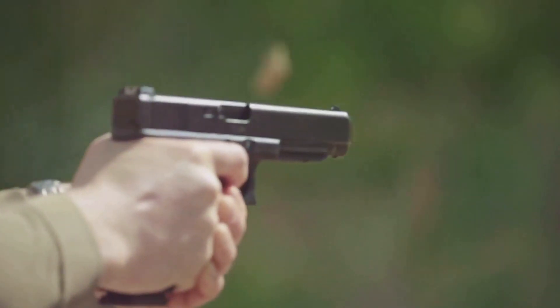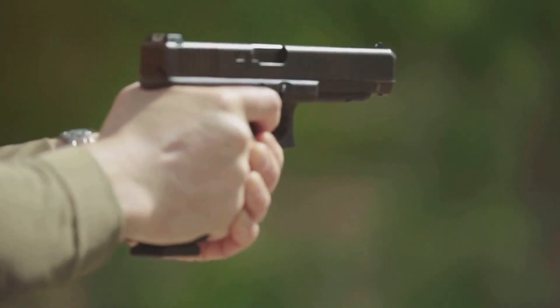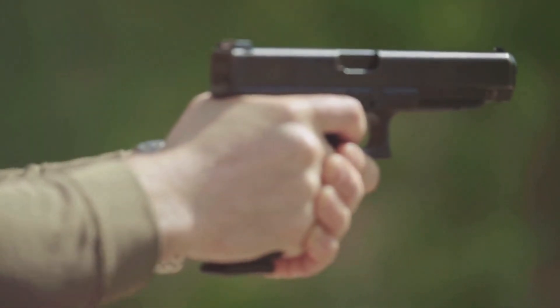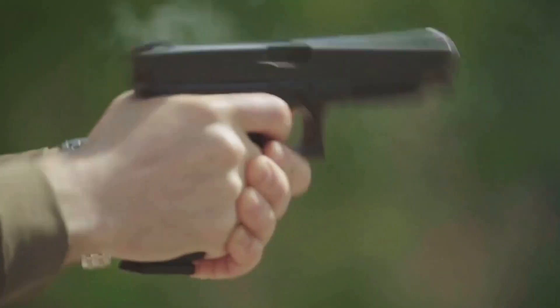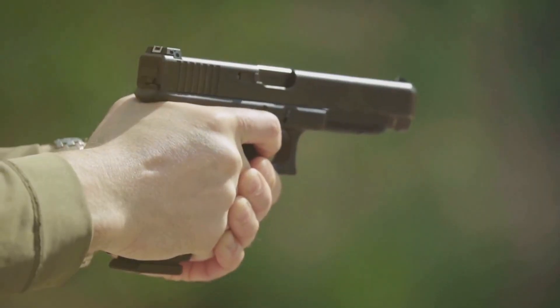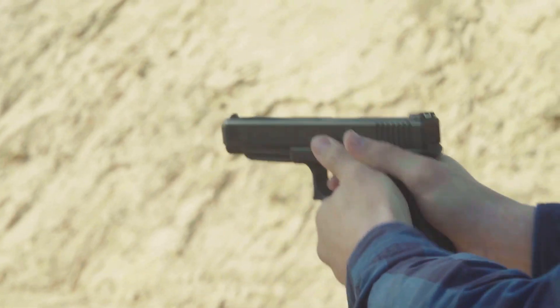Today, we delve into the three most common and mainstream calibers: the 9mm Luger, the .40 S&W, and the .45 ACP. Of course, there are many other calibers available, but I'm only discussing the three most prevalent and practical calibers in today's video.